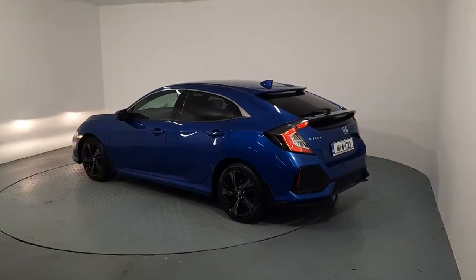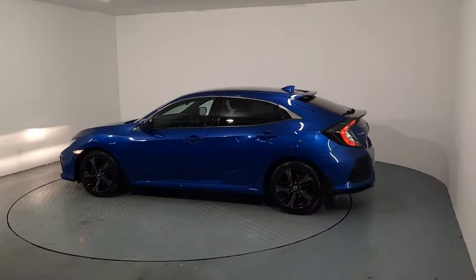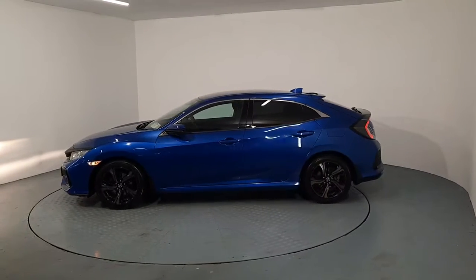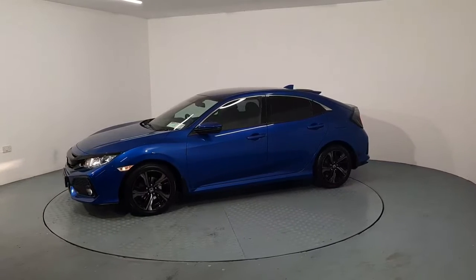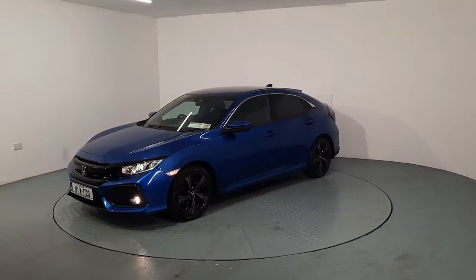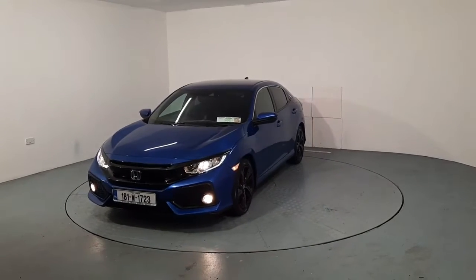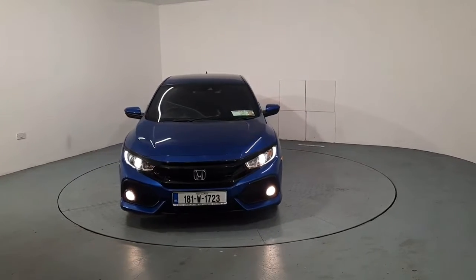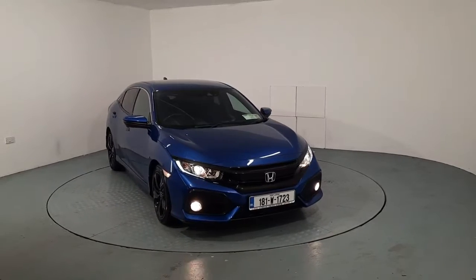Hi guys, it's Liam here at Automobile and Honda Watford. I just want to give you a quick run-through of this lovely Honda Civic Smart Plus. It's a 1 litre petrol engine, sitting on beautiful 17-inch Honda alloys. It has chrome window surrounds, rear privacy glass, and is finished off with a blue metallic paint as well. I'm going to give you a quick look at the exterior of the car and then I'll show you some of the features of the interior.